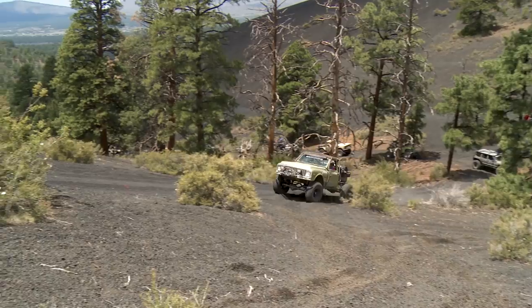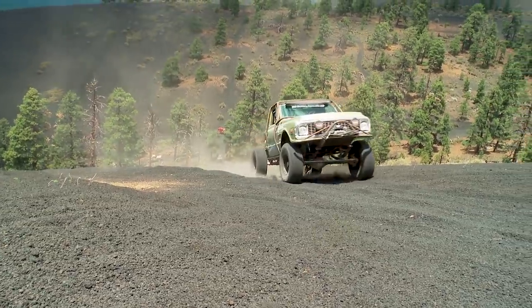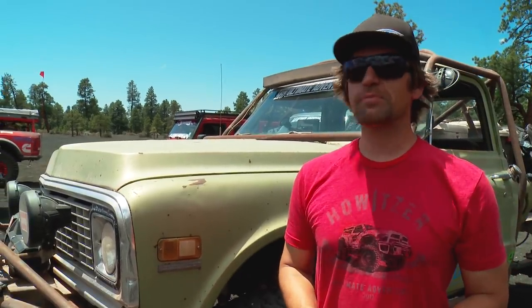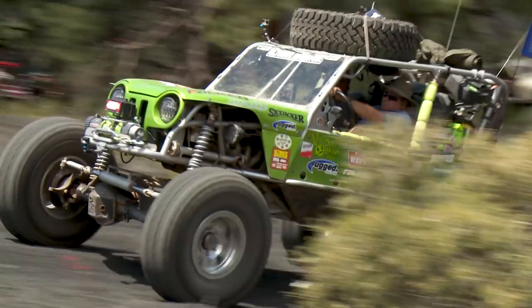Here we are at the Cinder Hills OHV area. It's basically, as you can see, just a big pile of volcanic pumice — just like a bunch of little pebbles — so there should be some pretty interesting wheeling. There are some big hills, kind of dune-like, and we're going to go out and see how high we can get up on them.